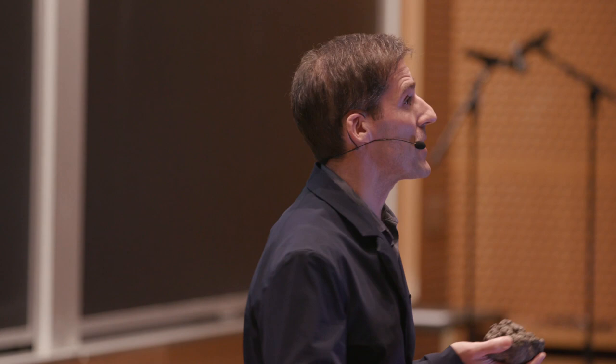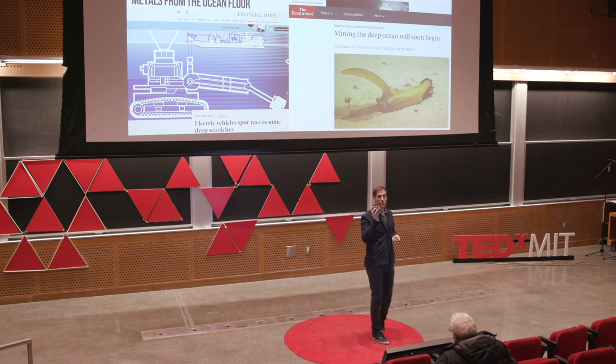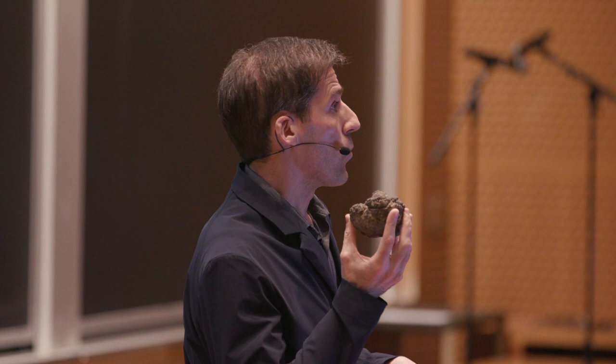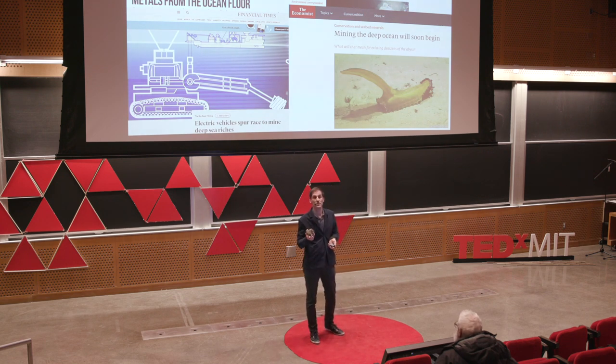Will deep sea mining go ahead or not? Will it be worse for the environment or better? I don't know. What I do know is that this small nodule and trillions of others like it have brought to the fore profoundly important questions about what society is going to do in the coming decades — to simultaneously deal with a growing population on Earth whilst transitioning to a low-carbon and societally more responsible economy.